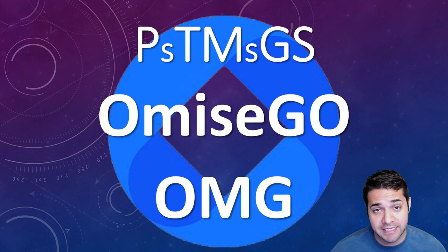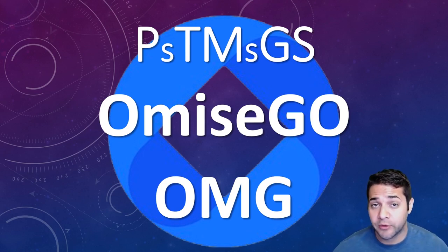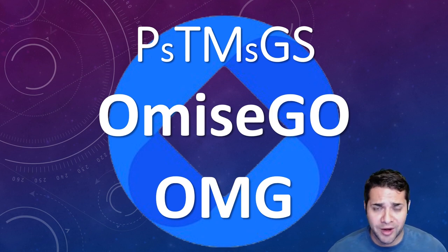Today's PTMG analysis is on Omisego, but it's a little different than normal. We are going to be adding a new letter to the mix — S — for summary, which I always do, and a new feature: star rating, where I'm going to rate the coin on one to five.